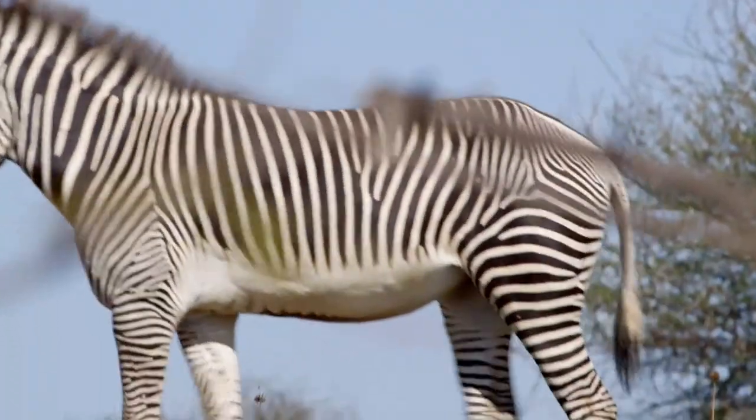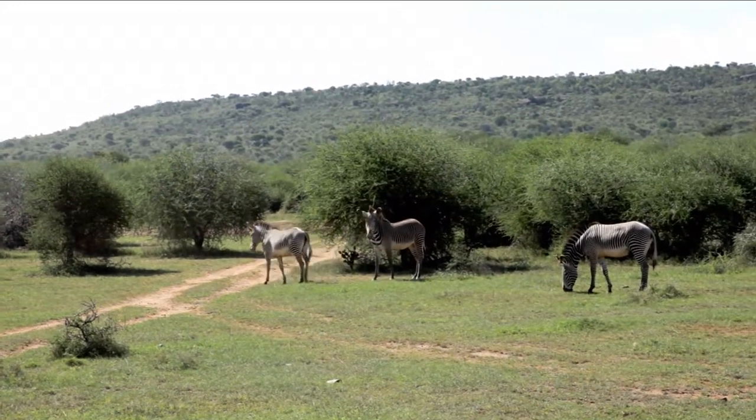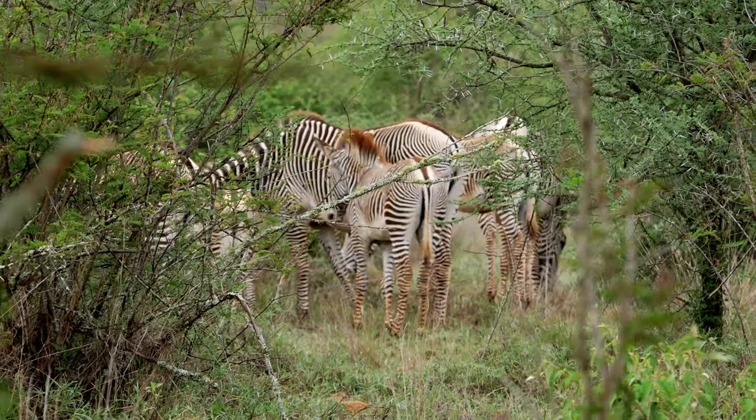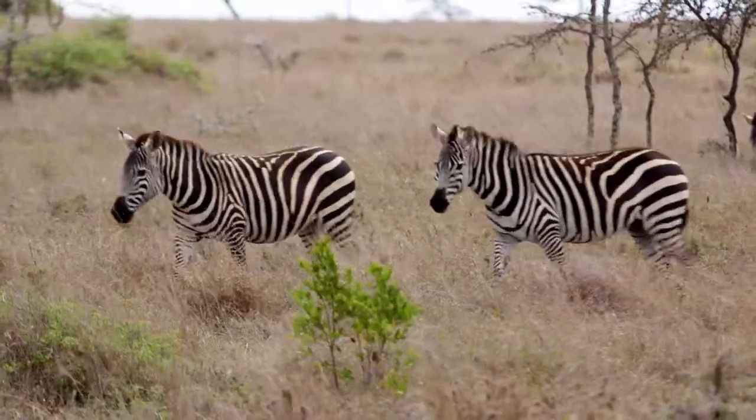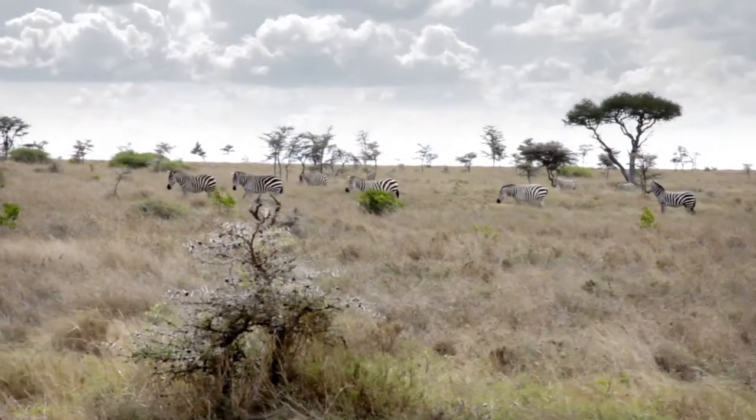The Grevy's zebra is an endangered species, so we're really in a lucky place to see them here. It's one of the best places in the world. The Grevy's zebra are estimated at around 2,500, down from thousands in the 70s. Impala and a few neighboring ranches are a hub for around 400 to 450 Grevy's zebras, so we're quite an important area for the entire species population.